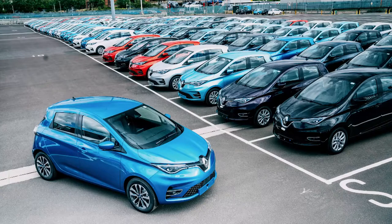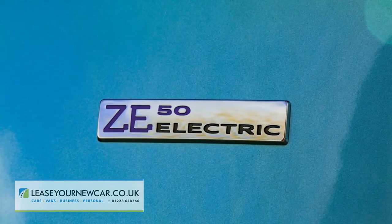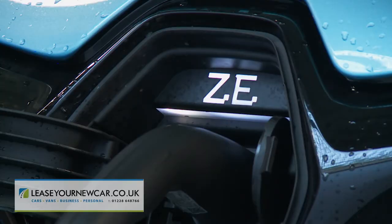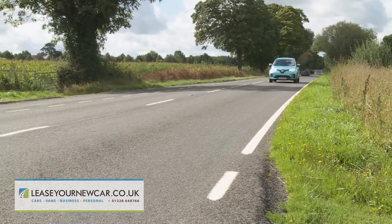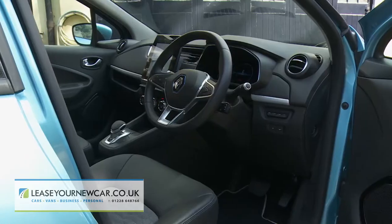The Renault Zoe accounts for one in five European EV sales, and in this updated ZE50 battery form now goes further in its efforts to persuade supermini buyers of its all-electric virtues. 245 WLTP rated miles to be exact. A more powerful 100kW R135 motor delivers stronger acceleration, plus there's a smarter look both for the exterior and the cabin.